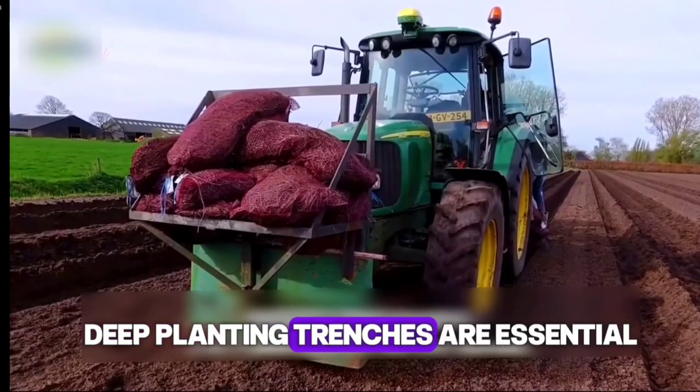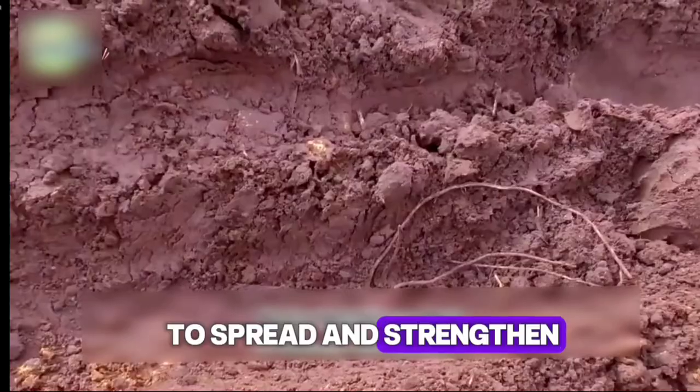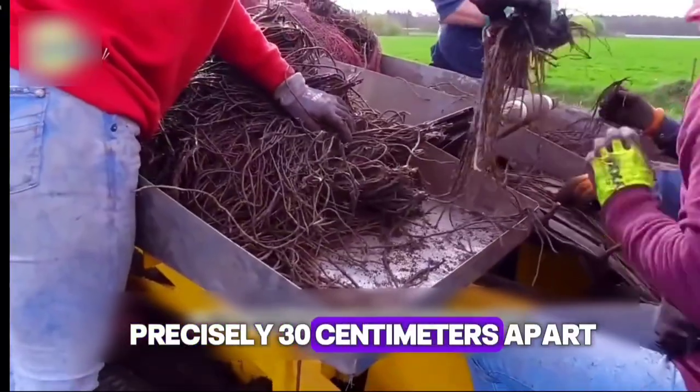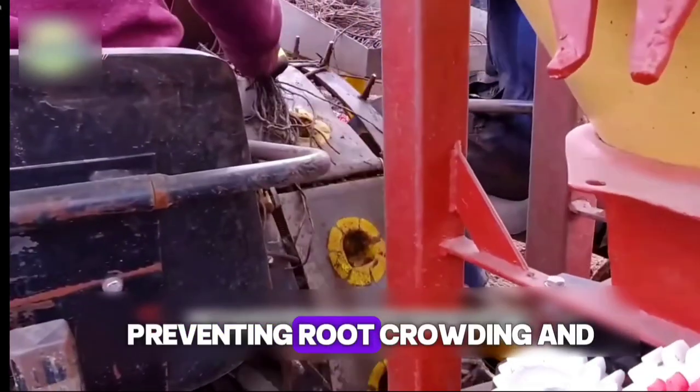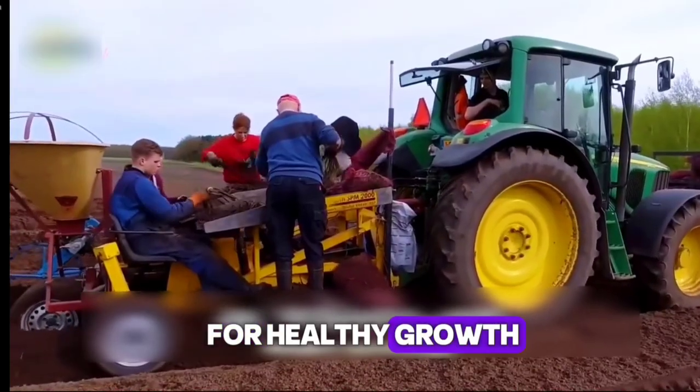Deep planting trenches are essential — they allow the roots to spread and strengthen. Each plant is spaced precisely 30 centimeters apart, preventing root crowding and nutrient competition, and laying a solid foundation for healthy growth.